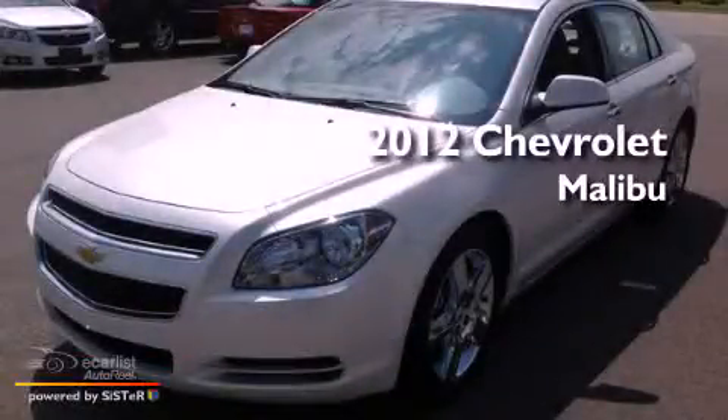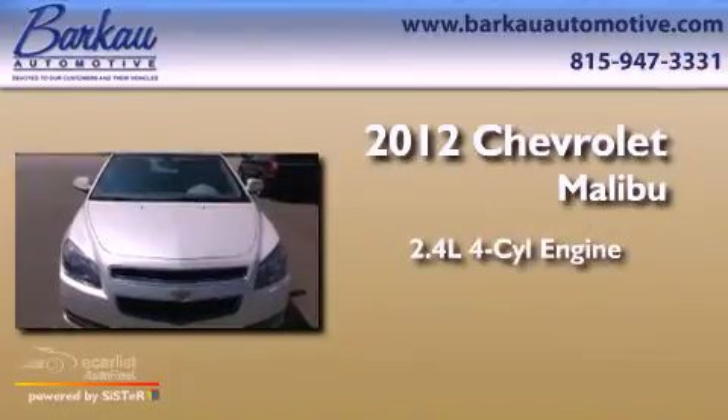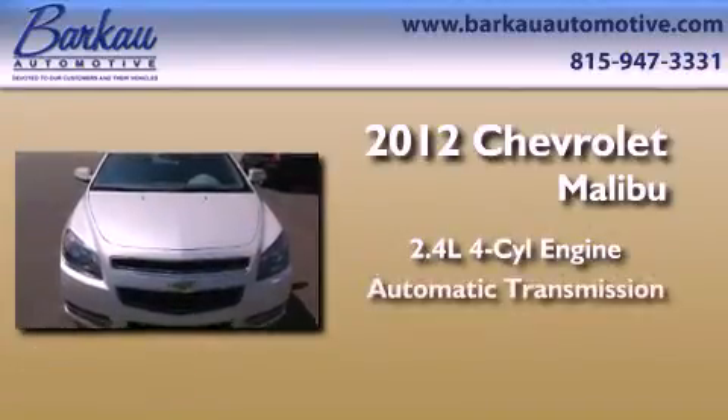This is a brand-new 2012 Chevrolet Malibu. It features a 2.4-liter, four-cylinder engine and an automatic transmission.